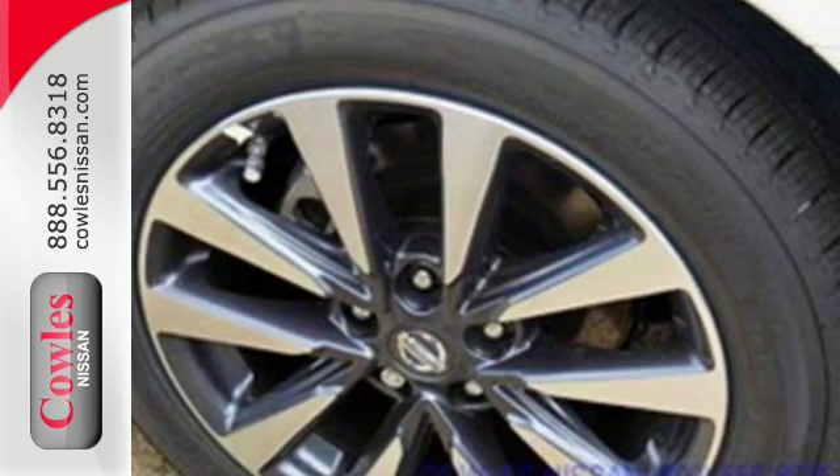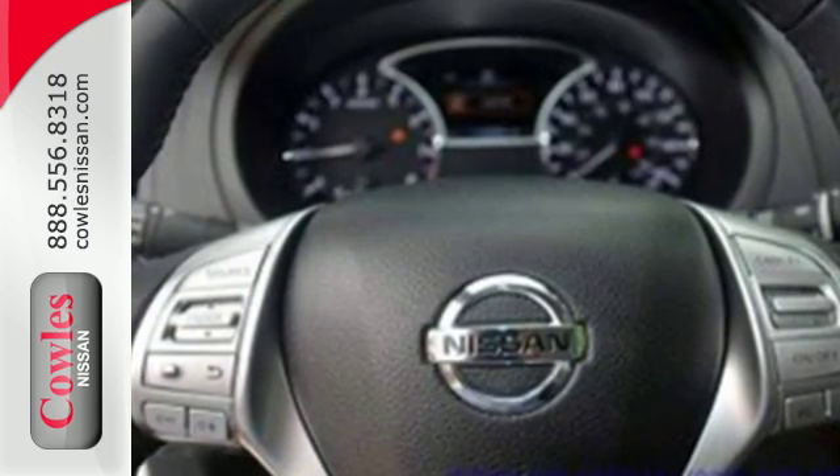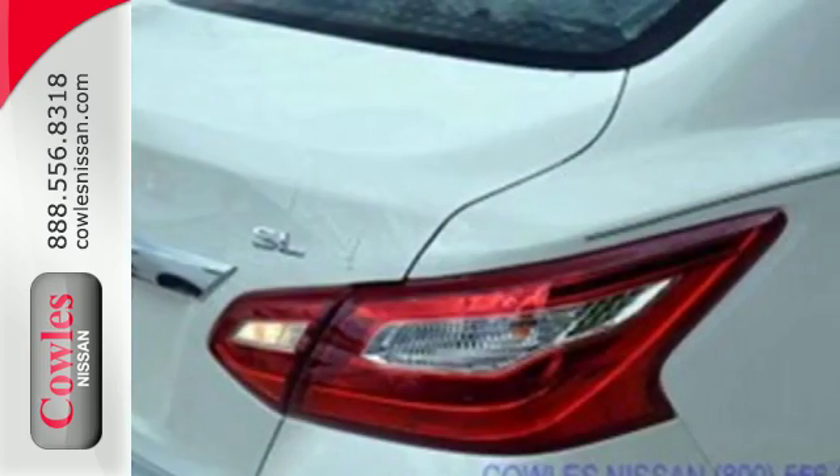Its stunning exterior design is complemented by impressive driving dynamics thanks to the Xtronic CVT, Active Understeer Control, and Vehicle Dynamic Control.